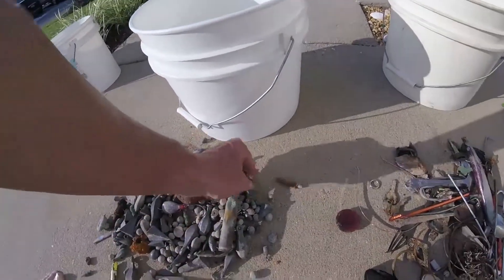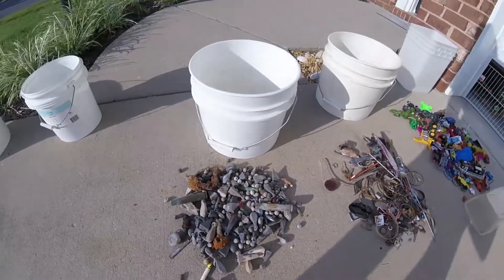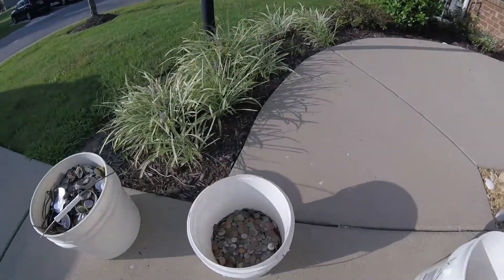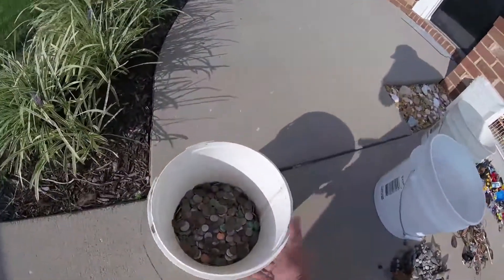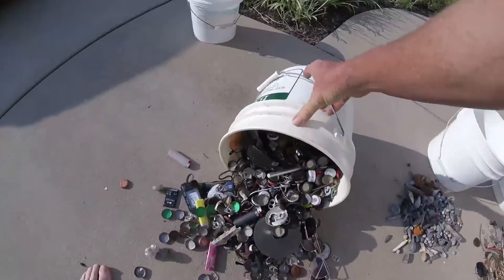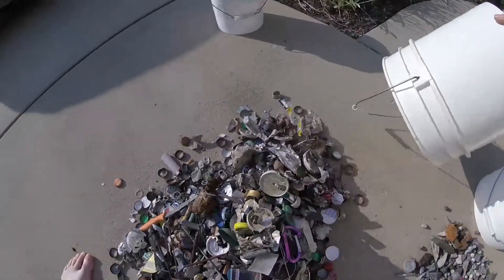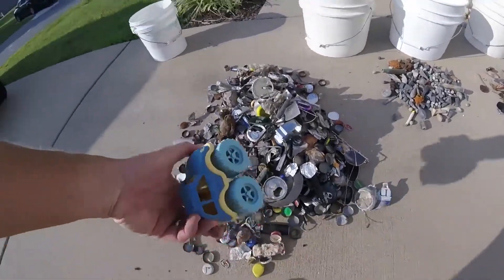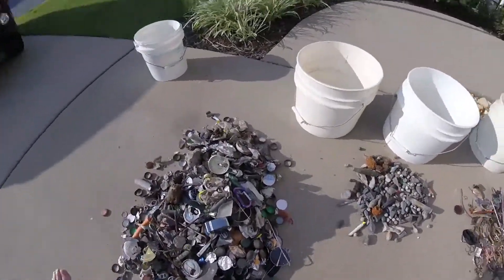You know, stuff you could hurt somebody with. We just separate it when we come home — fishing lures and stuff like that. So we've got our toys, our bling garbage. Now let's look at coins — actually, let's do garbage first. That's a lot of garbage. Hey, there's a toy in there — somebody didn't separate properly.